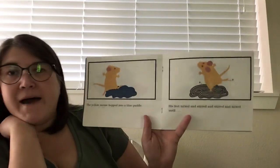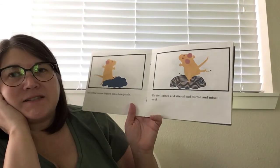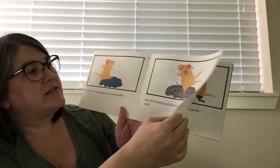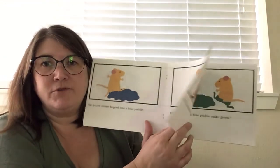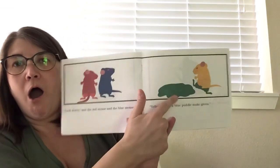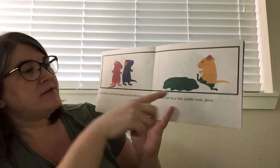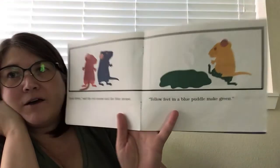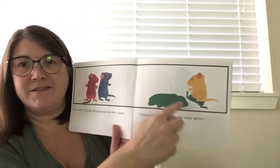The yellow mouse hopped into a blue puddle. His feet mixed and stirred and stirred and mixed until — what do you think is going to happen? His yellow feet in the blue puddle... Look down, said the red mouse and the blue mouse. Yellow feet in a blue puddle make green! Now his feet are green.